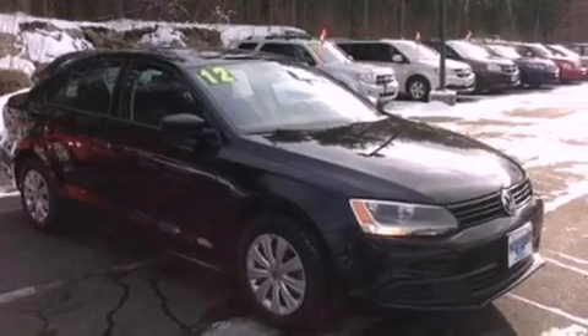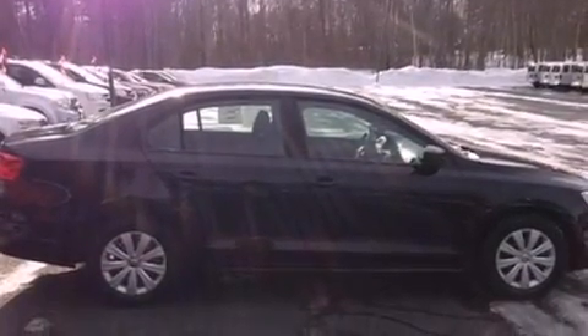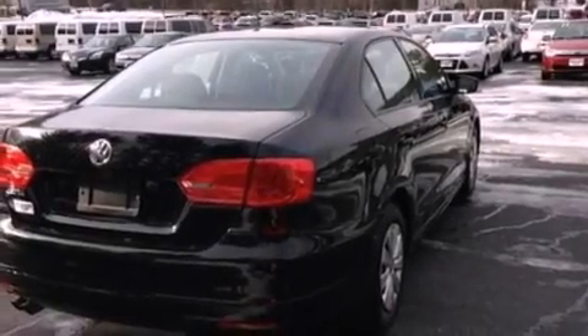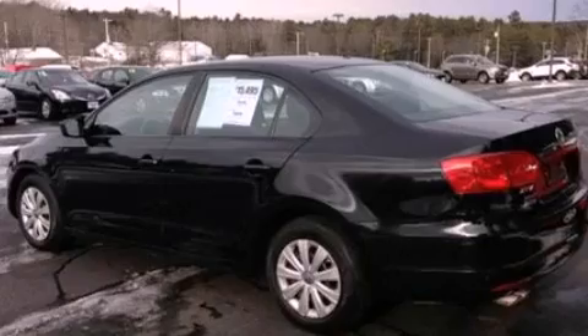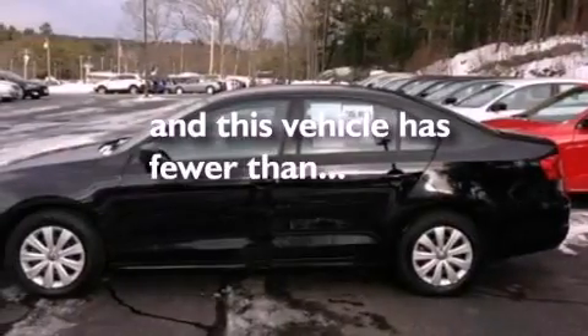Features include a low-tire pressure indicator, traction control and stability control systems, front and rear reading lights, an independent rear suspension, cargo tie-downs, an engine immobilizer theft deterrent system, a passenger side vanity mirror, an anti-lock braking system, 12-volt power outlets, and this vehicle has fewer than 3,000 miles on the odometer.